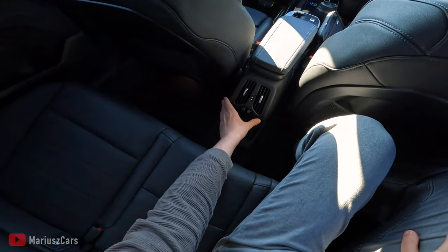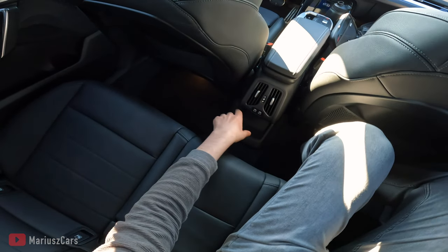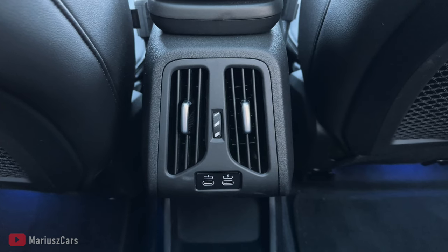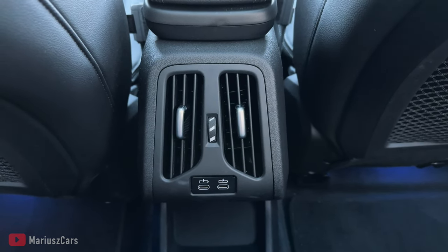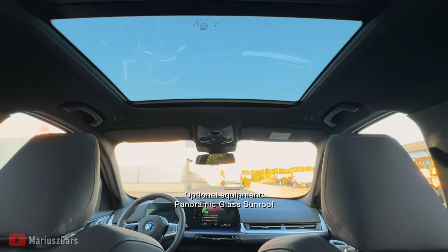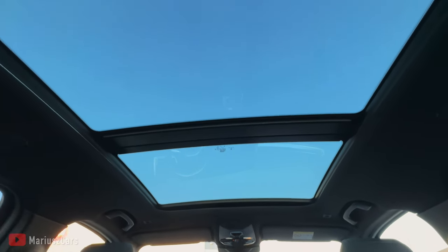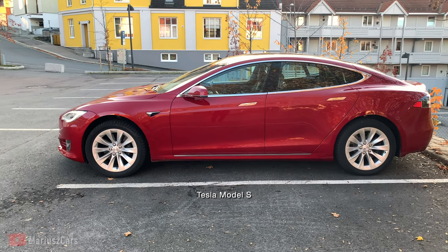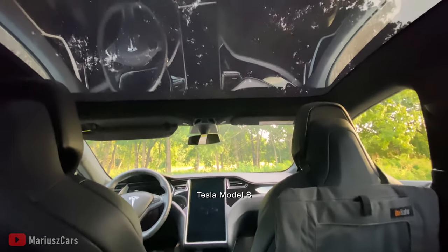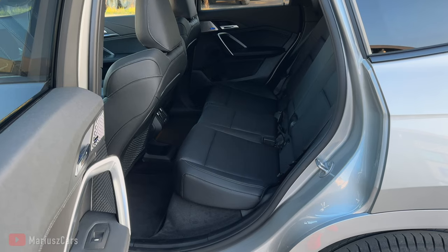You have ventilation here with two USB Type-C ports. It's good to have ventilation especially if some of your passengers might have car sickness. This is a very nice panoramic glass roof and you can actually observe the sky and see the clouds, unlike other brands where you just get light coming through but can't see much above.